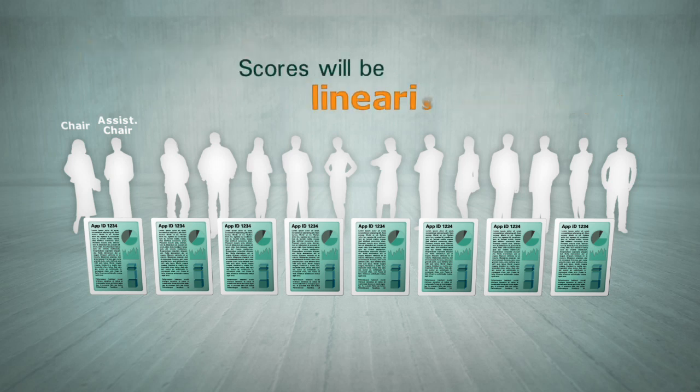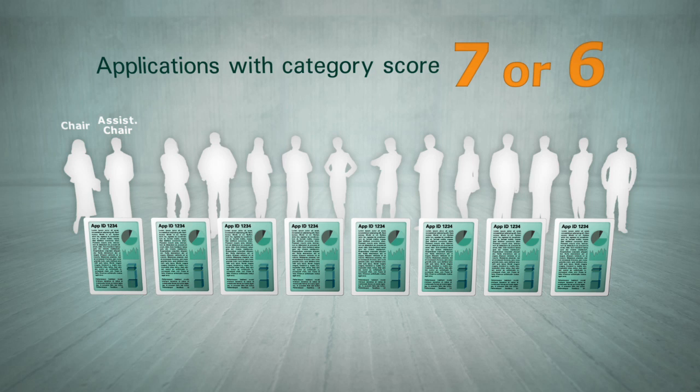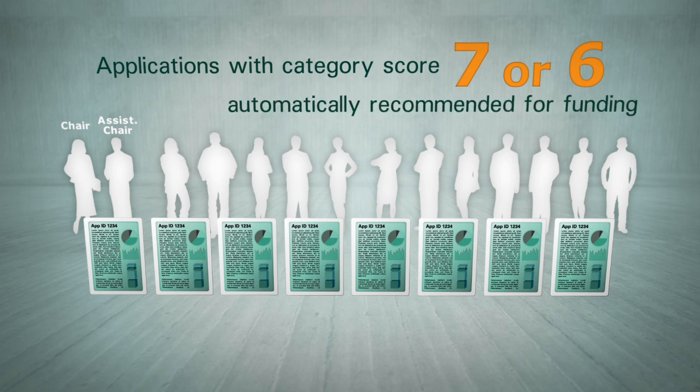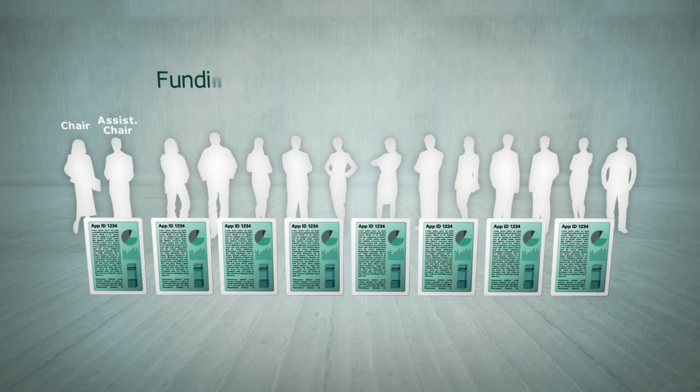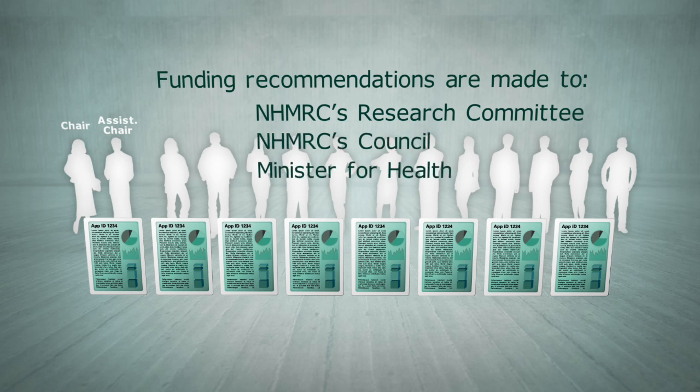After the GRP meetings conclude, scores will be linearised within each GRP. All applications with a category score of 7 or 6 are automatically recommended for funding. The same proportion of applications with a category score of 5 across all GRPs will also be recommended for funding. Funding recommendations based on these linearised scores are made to NHMRC's Research Committee, Council and ultimately the Minister for Health. Subsequent to Ministerial Approval, applicants are advised of their outcome through RGMS.